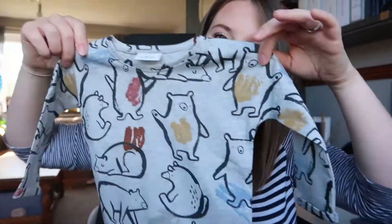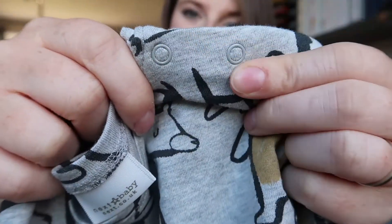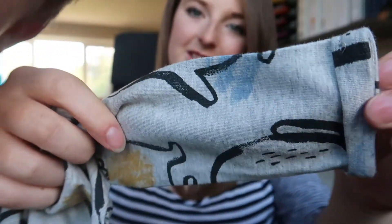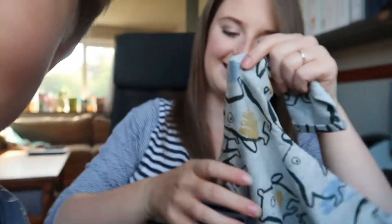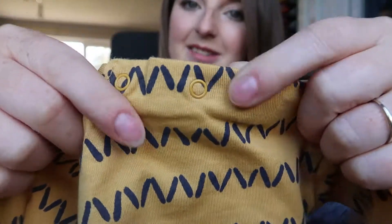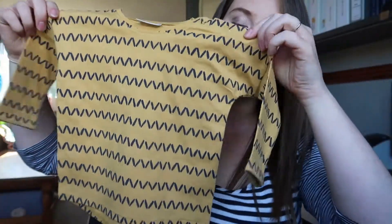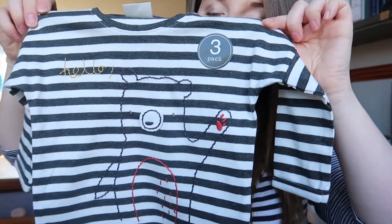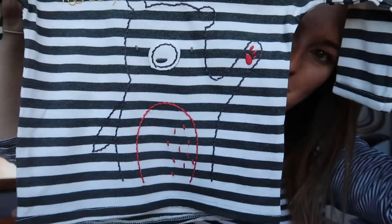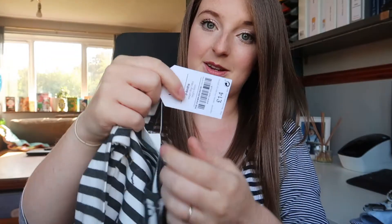Next we got a three-pack of long sleeve t-shirts — these obviously match the leggings. They've got the bears on them, poppers to make it easy to put on, and a little turn-up on the sleeve. The next one matches the mustard leggings with the same pattern, again with poppers and a turn-up sleeve. These are so soft. The last one in the set is stripy and grey with a little bear on it that says 'hello' — I love anything embroidered. For this pack of t-shirts it was £14.